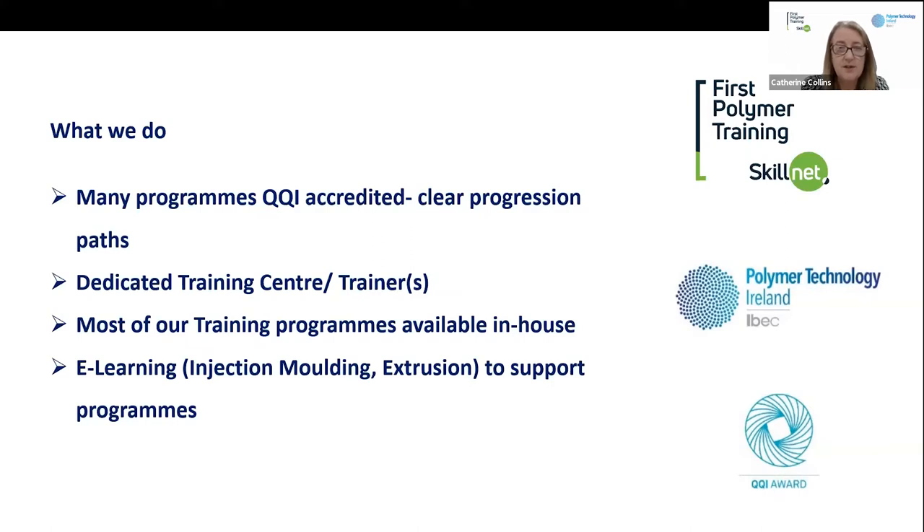Most of our programmes are QQI accredited, and there is now a clear progression path — people can progress from module 1 in injection moulding on to module 3 and so on. There's a clear route to upskill for people in industry. We have a dedicated training centre and a very strong panel of trainers developed over many years, many of them subject matter experts and service and automation engineers. A lot of our training is very hands-on, practical, and aligned to what industry needs.